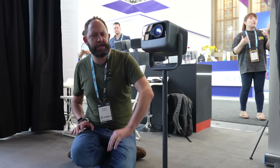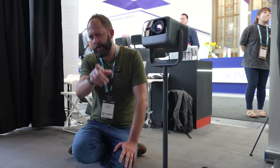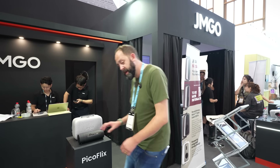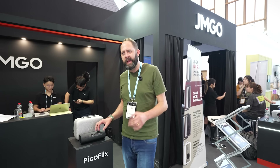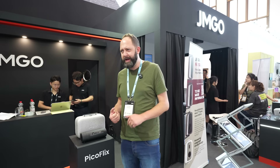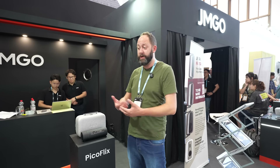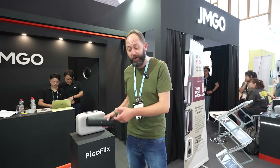They've kind of surprised me this year because they've decided to announce a couple of products that I wasn't expecting. I came here kind of knowing what to expect from JMGO, but they've thrown a bit of a spanner in the works — there are two products they hadn't told me about previously. And one of them is this: PicoFlix.